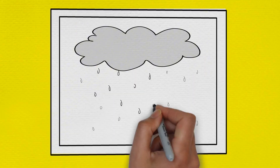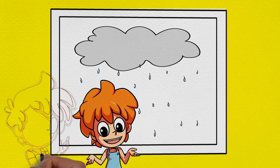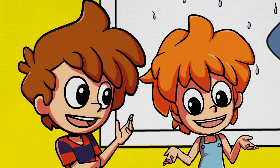Max and Min were stuck at home one rainy day. The good news was that grandma was visiting and she had a great idea. 'Let's see what we have around the house that we can use to make models, just like we used to when you were little.' 'That's a great idea,' agreed the twins. 'What kind of things should we look for?'